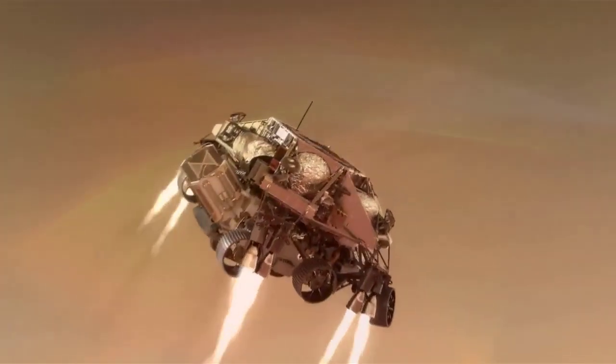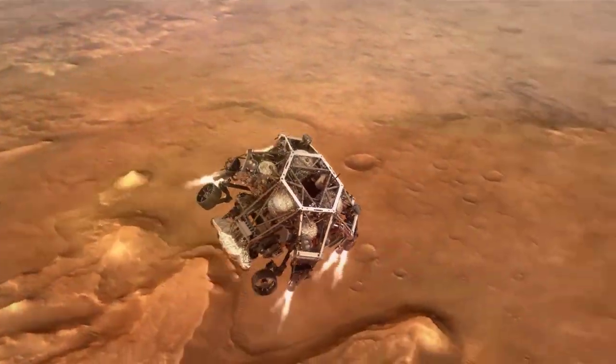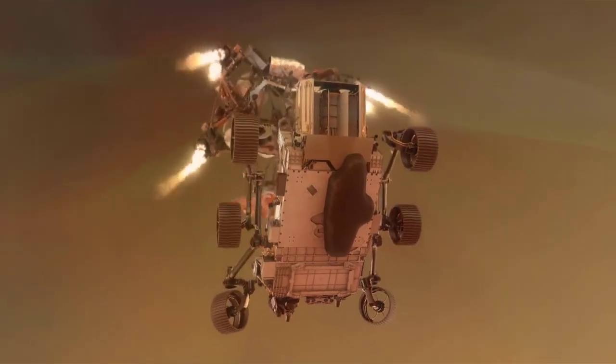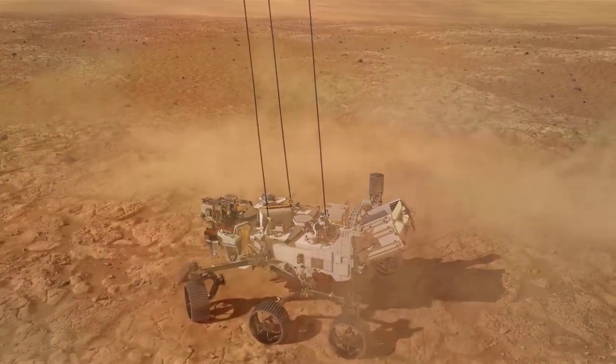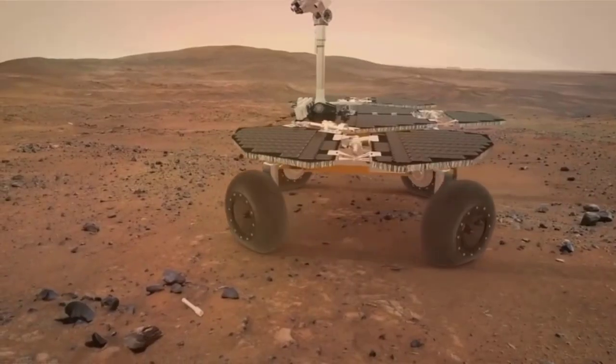The depot marks a historic early step in the Mars sample return campaign. Perseverance has been taking duplicate samples from rock targets the mission selects. The rover currently has the other 17 samples taken so far in its belly. Based on the architecture of the Mars sample return campaign, the rover would deliver samples to a future robotic lander.